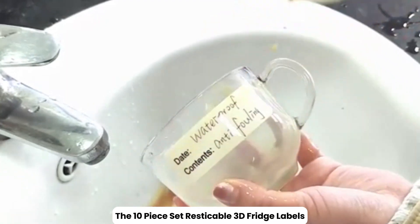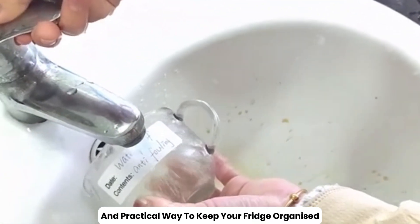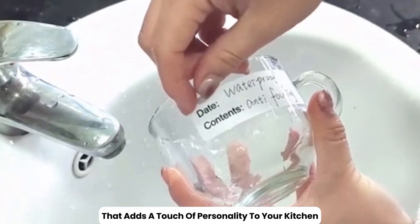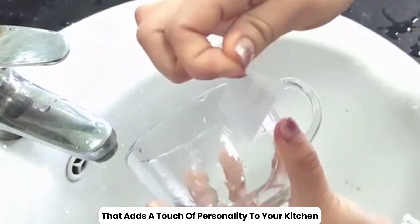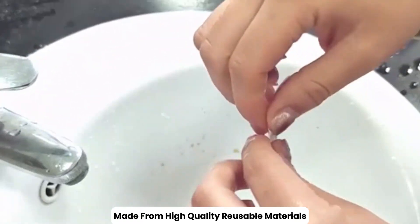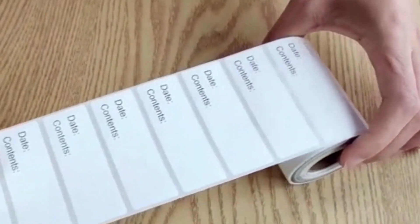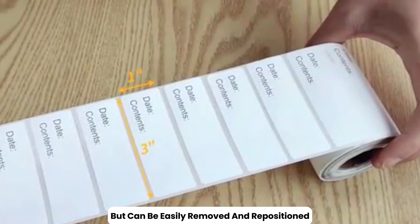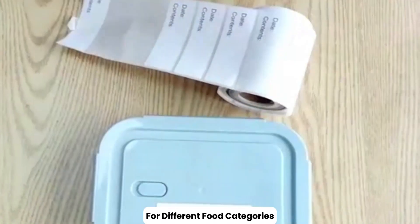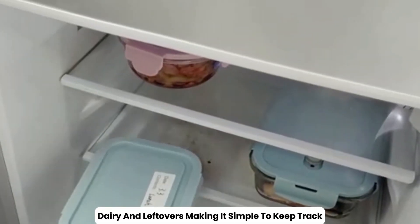The 10-piece set of Restickable 3D Fridge Labels offers a stylish and practical way to keep your fridge organized. These labels feature a unique 3D design that adds a touch of personality to your kitchen, while helping you categorize and identify items easily. Made from high-quality, reusable materials, they adhere securely to your fridge but can be easily removed and repositioned without leaving any residue. The set includes a variety of labels for different food categories, such as fruits, vegetables, dairy, and leftovers, making it simple to keep track of what's inside your fridge.